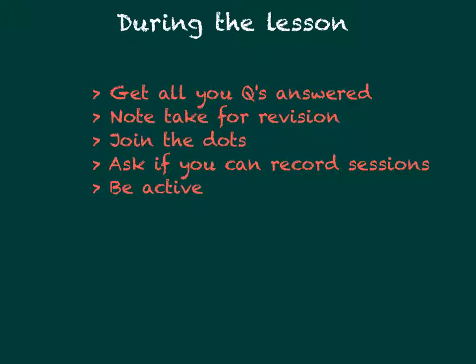This section we are going to look at is during the lesson. During the lesson, it can be easy to just sit back and watch everything unfold. This might have been acceptable at GCSE, but at A-level, if you want to progress, you must push yourself. Here are some tips to help you progress. Firstly, make sure you get all your questions answered. It might be helpful to write them down on a post-it note to make sure that you ask them and that they're asked at an appropriate time.